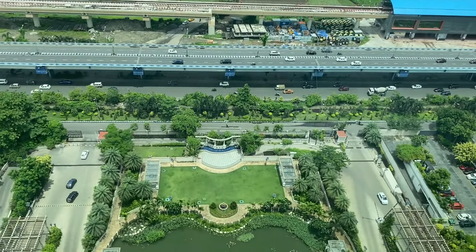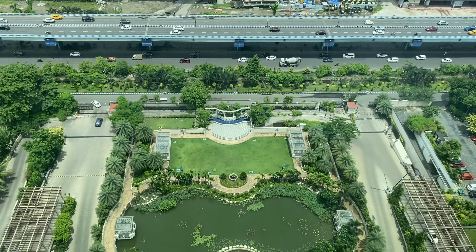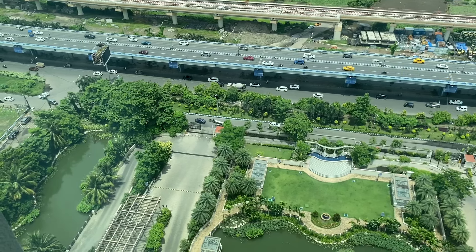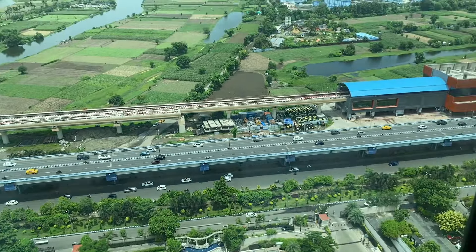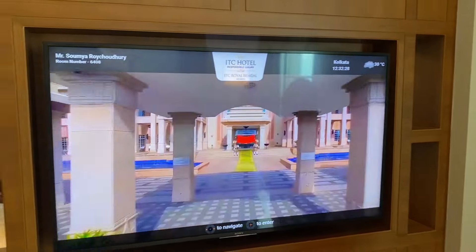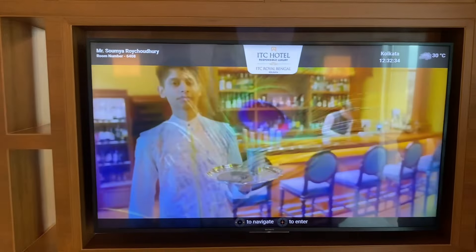Look at the car. You can see the car. Look at the car. You can see the car. So we've got a TV and we've got a TV here and we've got a TV room so we can do this.